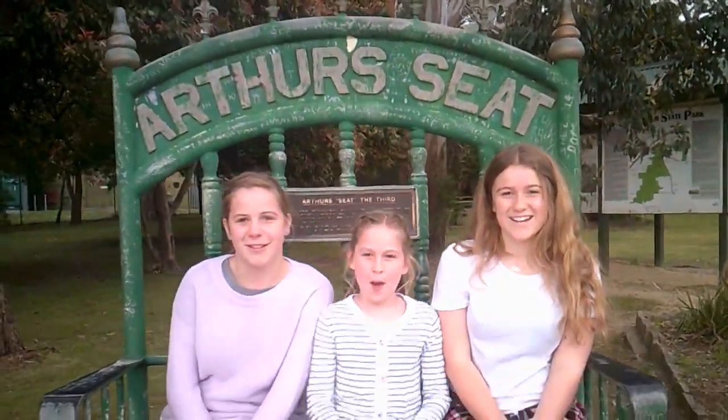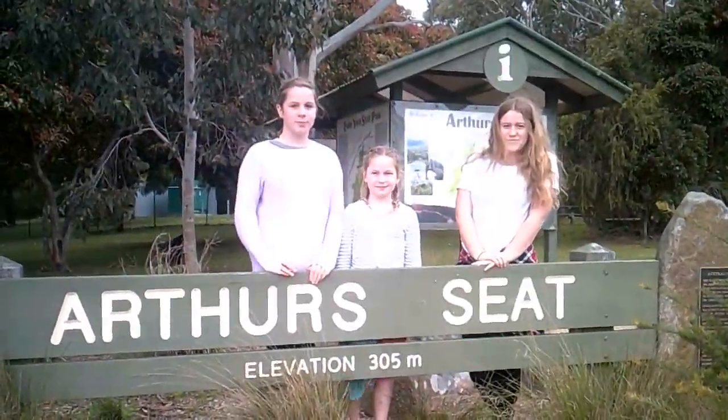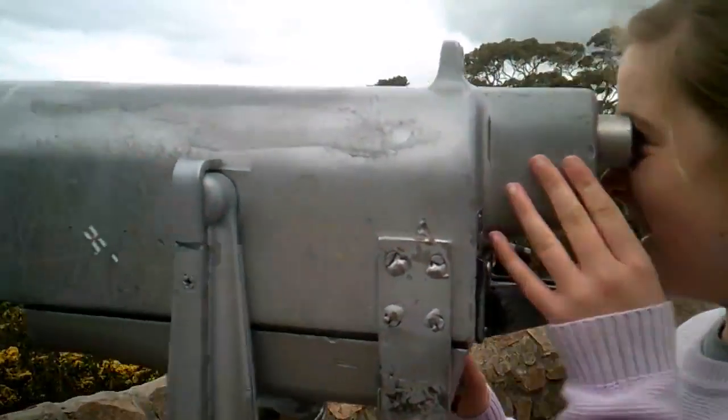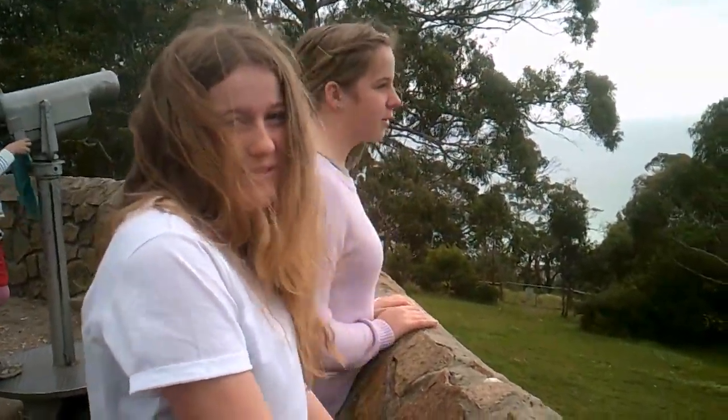Since 1989, lots of famous bottoms have sat on this seat. Half the seat is high above everything so you can see coast to coast. Everyone takes their friends and family down there to see a bird's eye view of the Mornington Peninsula. You can see all the way to Melbourne from here.